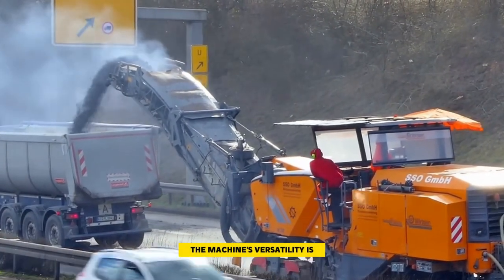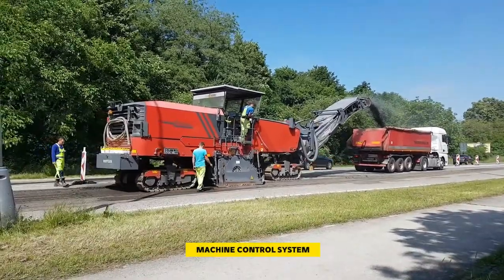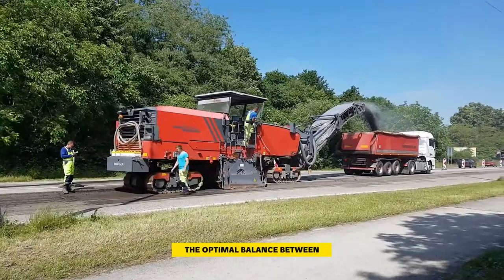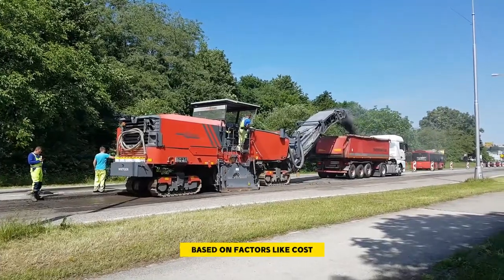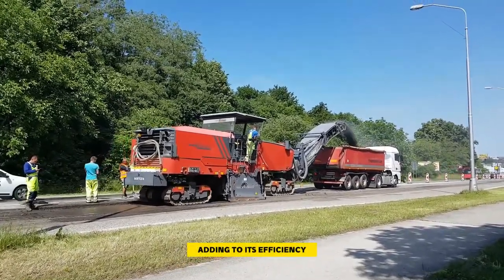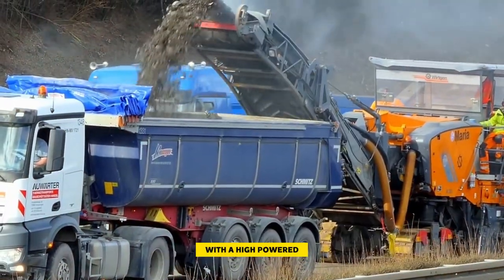The machine's versatility is further enhanced by the Mill Assist machine control system, which in automatic mode consistently chooses the optimal balance between performance and cost. Users can also tailor the operating strategy based on factors like cost, performance, or quality. Adding to its efficiency, the machine boasts a wide front-loading belt conveyor with a high-powered belt drive, ensuring maximum material loading capacity.